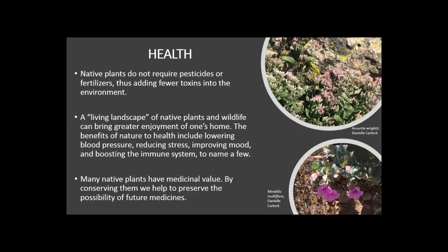There are also health benefits that come from having a living landscape at home. Whether it's just a patio or a large yard, having some sort of living landscape you can step out to provides many benefits — lowering blood pressure, reducing stress, improving mood, and boosting the immune system, just to name a few. Many native plants also have medicinal values, some of which haven't been fully explored. By continuing to conserve them we preserve the possibility of future medicines.